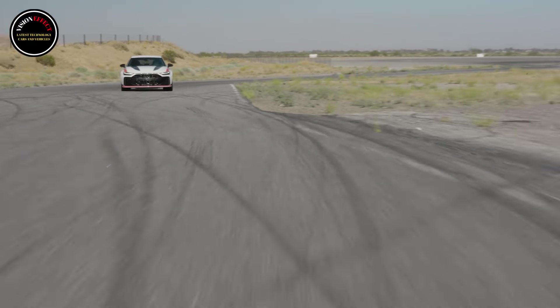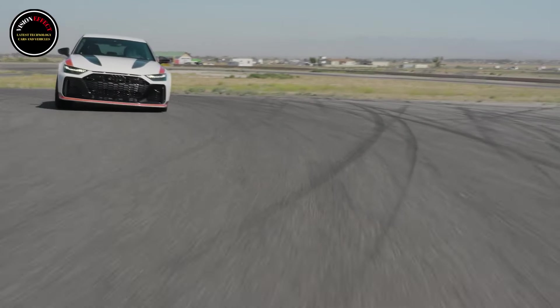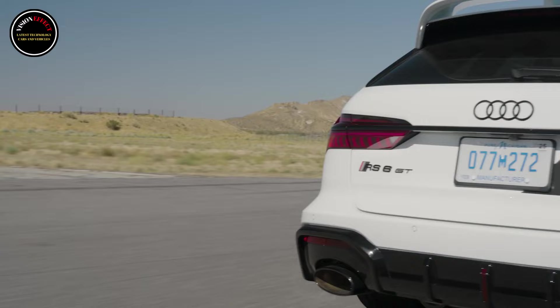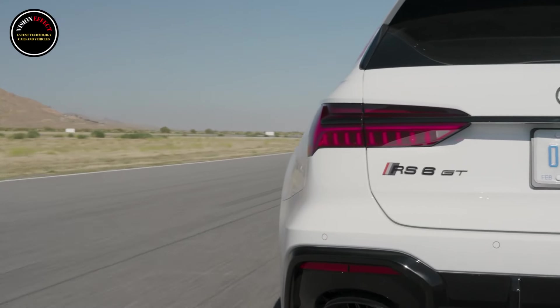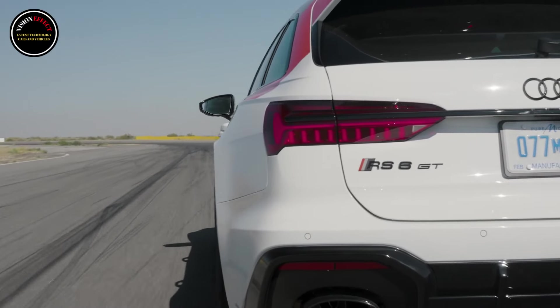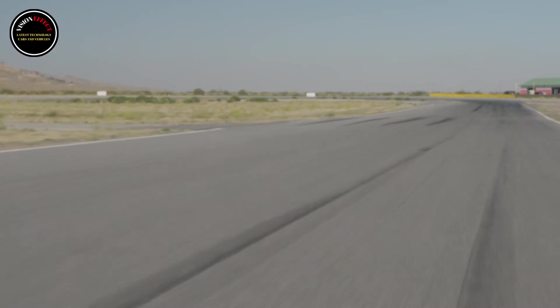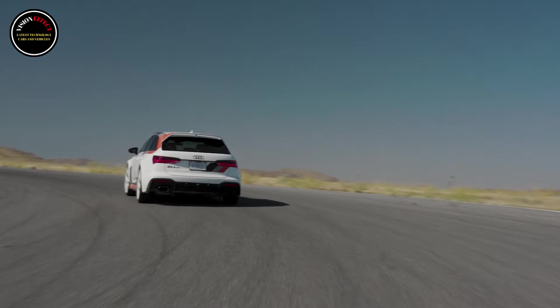The USA is getting 85 Audi RS6 Avant GTs, each starting at $198,900. The special RS6 GT not only looks meaner, it also packs a more powerful twin-turbo V8, adjustable coilover suspension, and a retuned Quattro Sport differential.